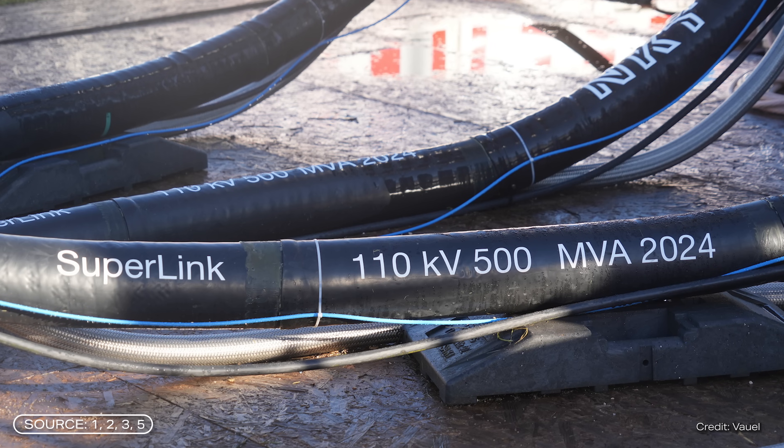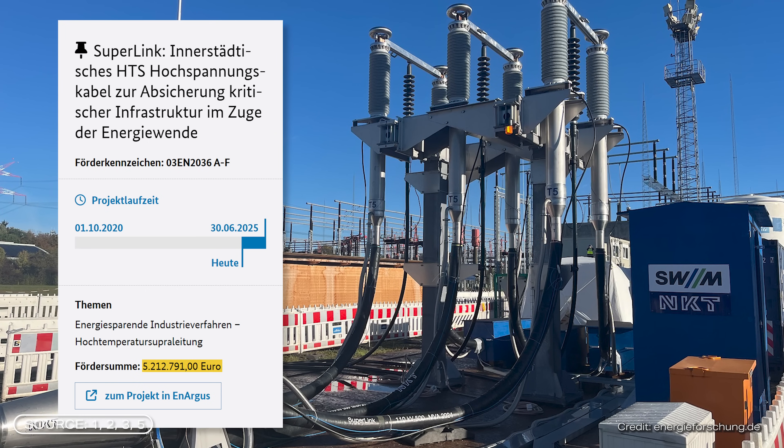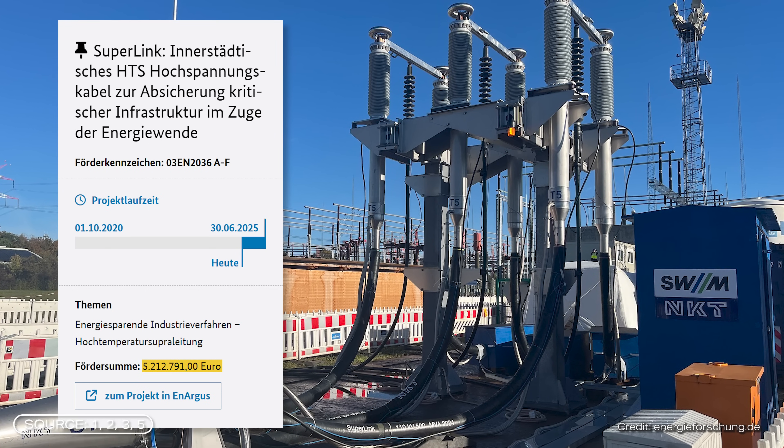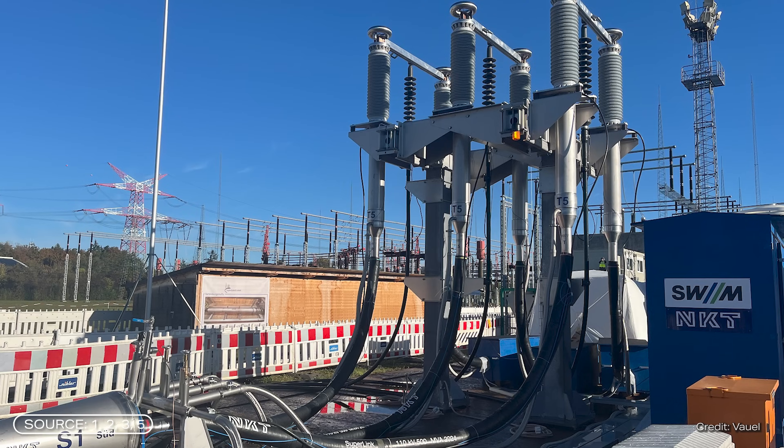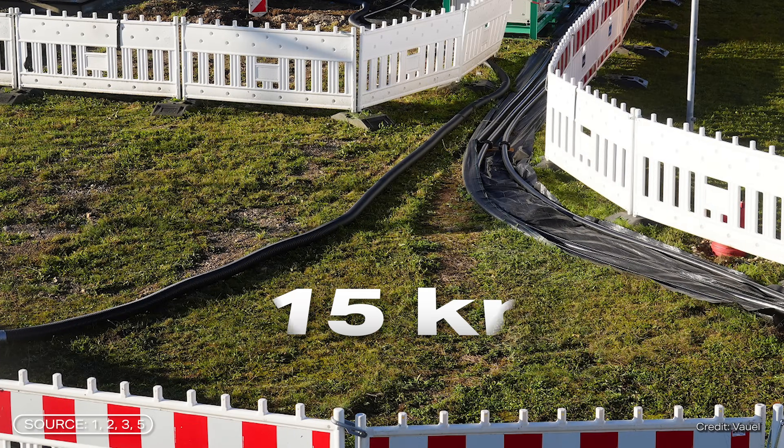In Munich, a lovely town in the south of Germany, a superconductor is currently being tested as a cable in the Superlink project. The German government has invested more than 5 million euros in this project. With this project, the world's first prototype of a high-voltage superconductor has now gone into operation, and it could soon be 15 kilometers long, making it the longest superconducting cable in the world.